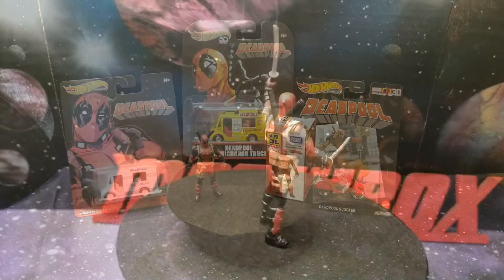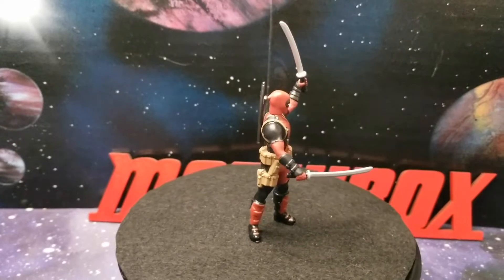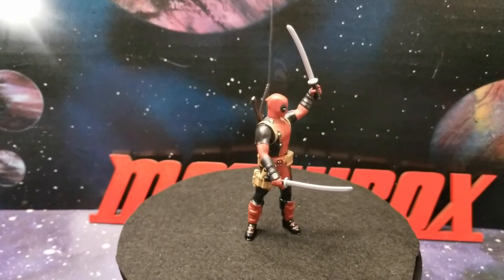Hey, this is Gina and welcome back to my toy box. Today I show off my Deadpool, because, you know, Deadpool, best Marvel character ever.